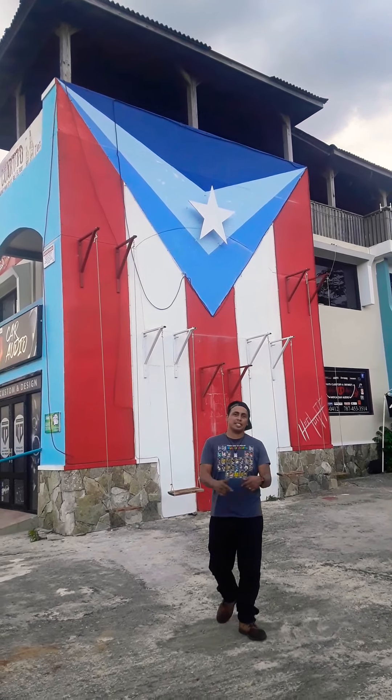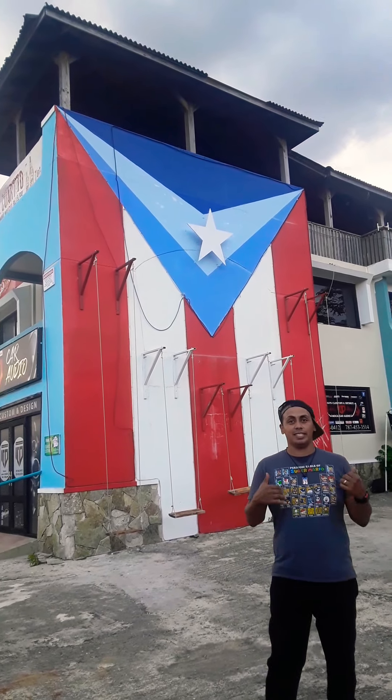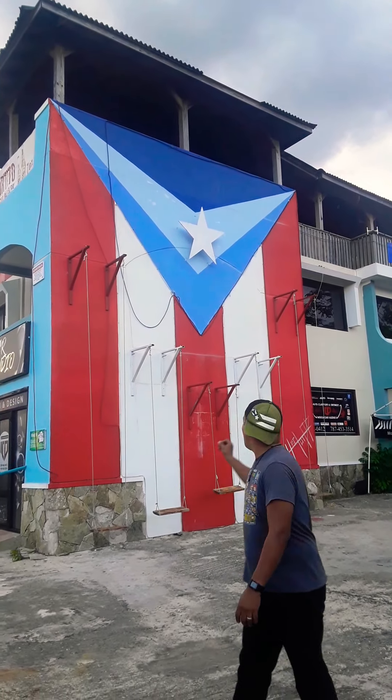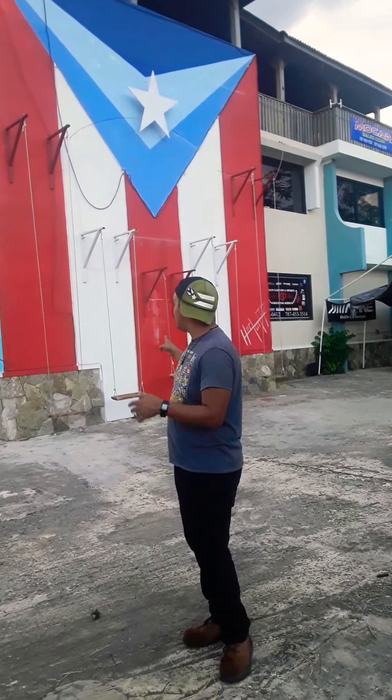Hello my friends, how are you doing? Here we are in the city of Moca, Puerto Rico, which is part of the 78 Pueblos en la Bandera project right here. This is the official flag of Moca city, so if you get the chance, it is next to the JV Buying Grill in Moca. Thanks to my wife for holding the phone.